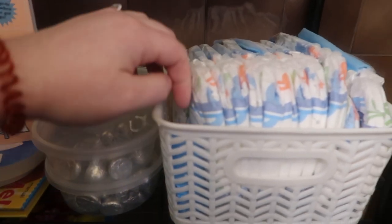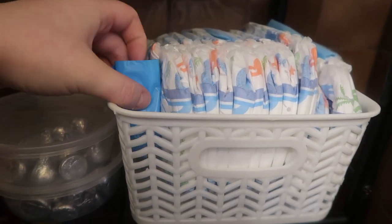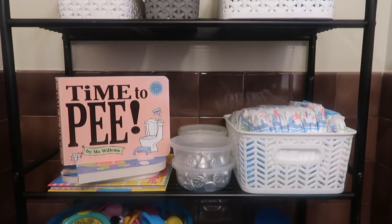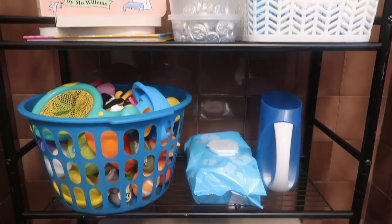We also have pull-ups and bags for his diapers just in case he poops in the bathroom, along with wipes. This is just for accidents, or if he already pooped in his pull-up, so we can easily change him and get on with our day and put it in a bag so our bathroom doesn't smell. It's all set up in the bathroom and easily accessible for all of us.